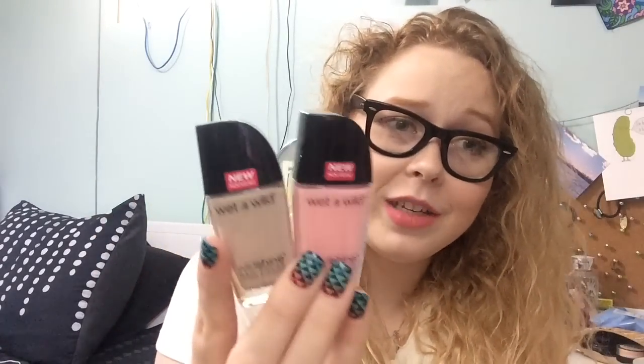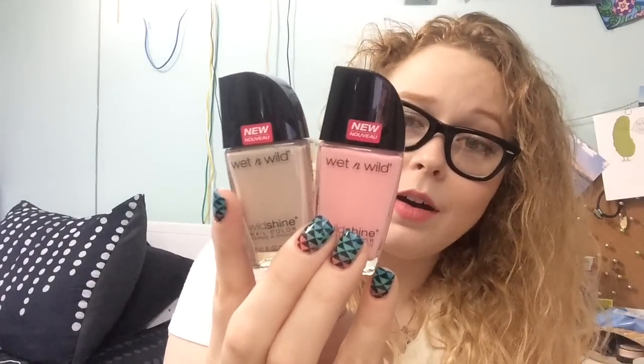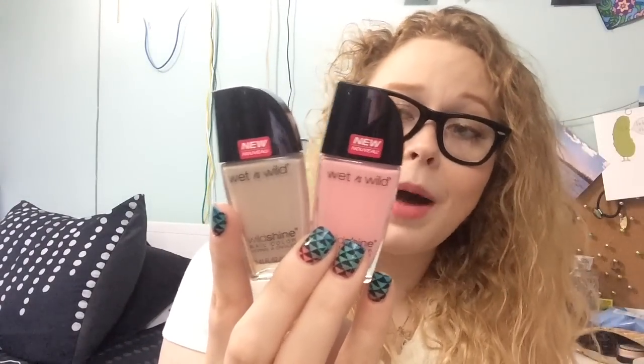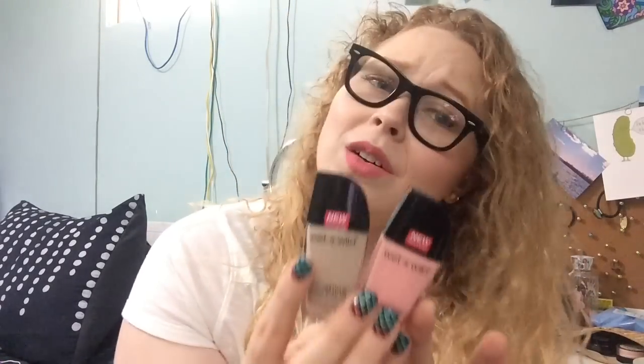Now for the nail polish — let's start with the boring stuff first. I had a CVS coupon for $2 and it was expiring soon, so I had to spend it. I bought two of the Wet n' Wild polishes. This one is in Yo Soy and this one is in Tickled Pink. I actually think I have Tickled Pink in the old bottle already, but they were free, so you can't complain too much.